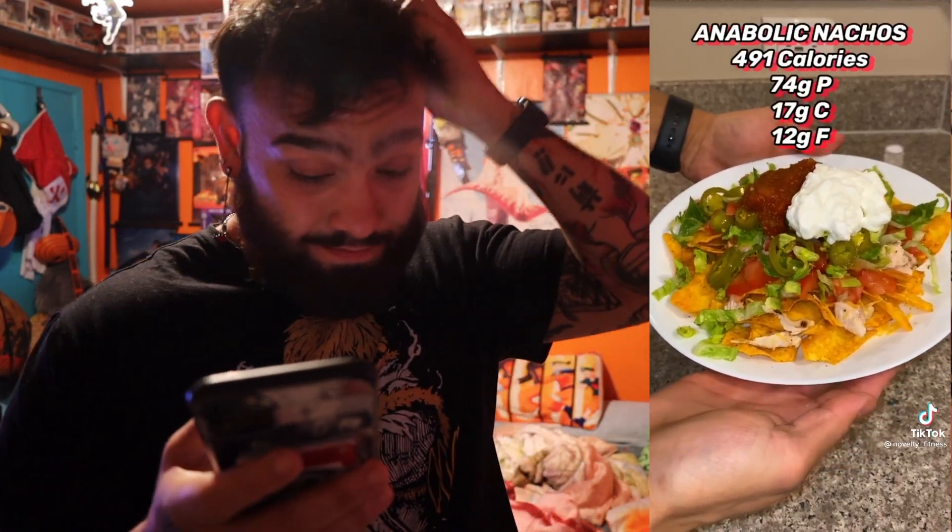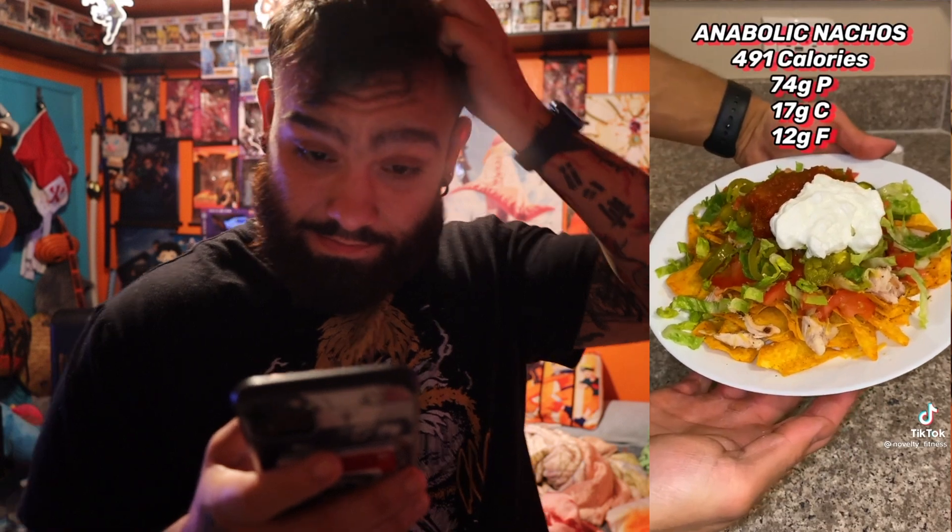The second TikTok recipe: low calorie nachos that helped someone lose 120 pounds. Grab a plate and add two Quest protein chips — loaded taco flavor, 19 grams of protein per serving. Add about three ounces of cooked chicken breast, 20 grams of fat-free cheddar cheese, microwave for a minute. Add tomatoes, iceberg lettuce, jalapenos, salsa, and swap sour cream for fat-free Greek yogurt. Total: 491 calories, 74 grams of protein, 17 grams of carbs, 12 grams of fat.